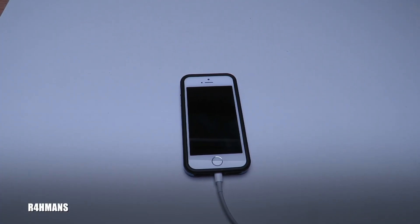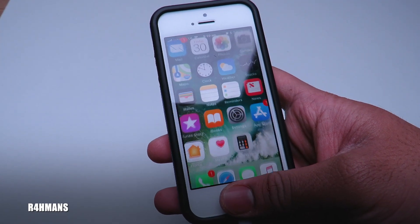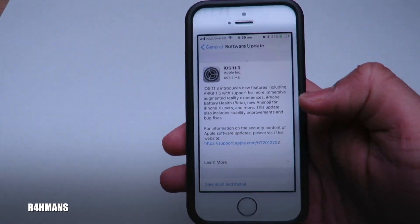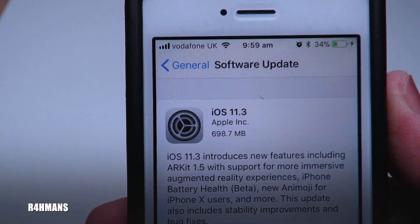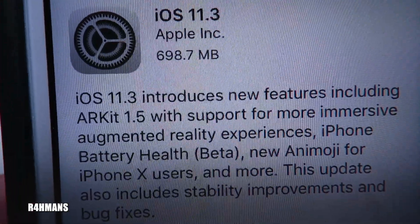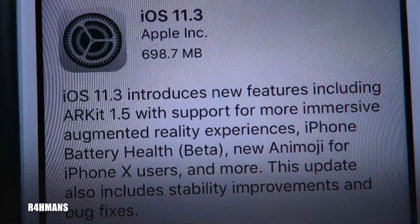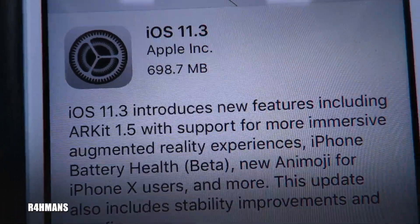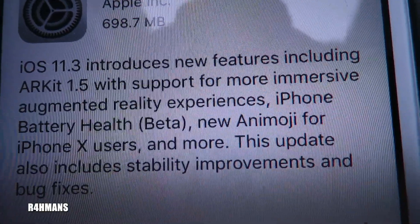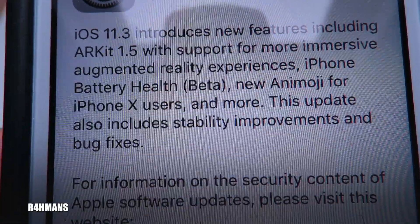Welcome back to the channel. Today I want to show you a new update for the iPhone 5s and above — iOS 11.3, which we've been waiting for a long while. It introduces new features including ARKit 1.5 for a more immersive augmented reality experience, iPhone battery health which is in beta mode right now, new emojis for iPhone X users, and more. This update also includes stability improvements and bug fixes.